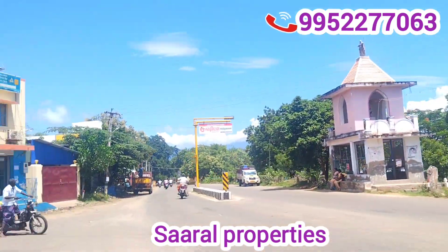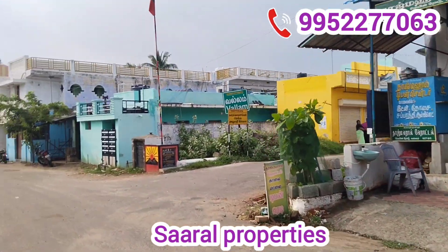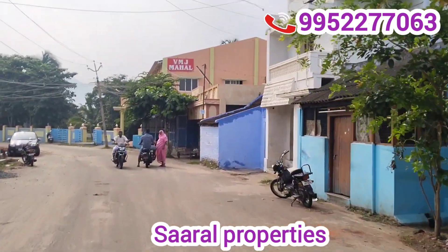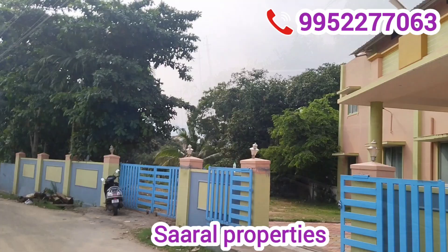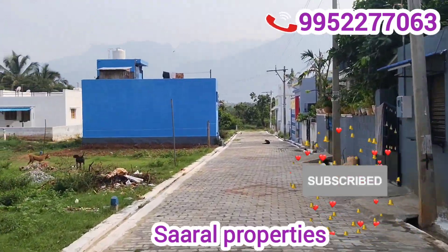Hello everyone, welcome to Sallu Properties. In this video, Chengote is a very good product for 3.5 cents or 4 cents. Let's see this video. Chengote is a very good product.